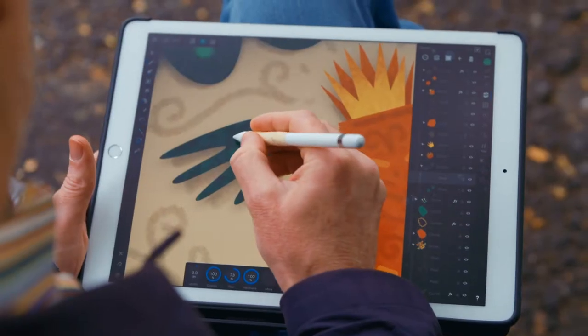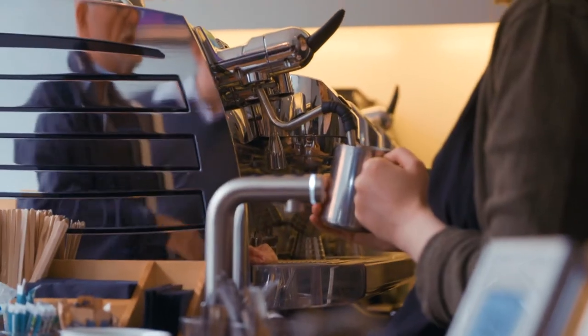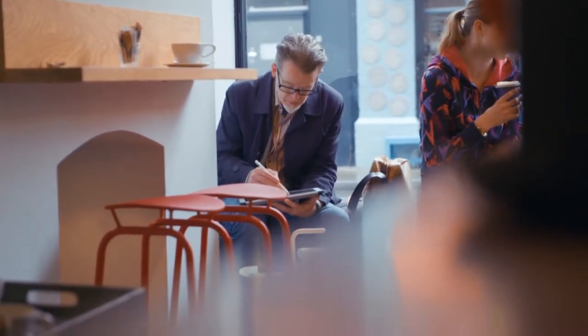My toolkit's got very small. I think back 20 years ago, just how many things I needed to be able to create the things I was doing. It's really nice that you can actually go and sit in a cafe and work, or — because I travel a bit — sit on a plane.